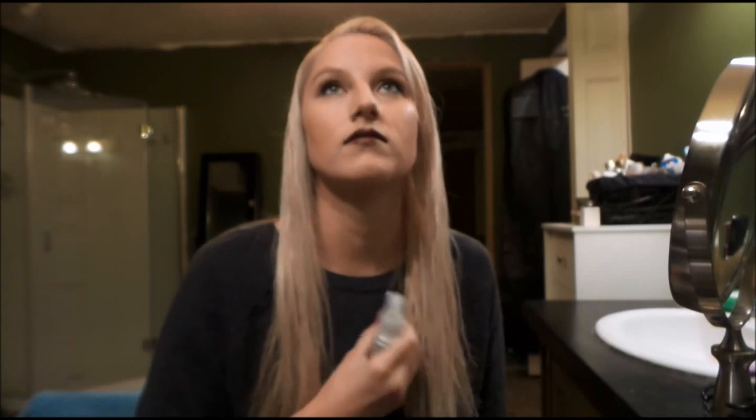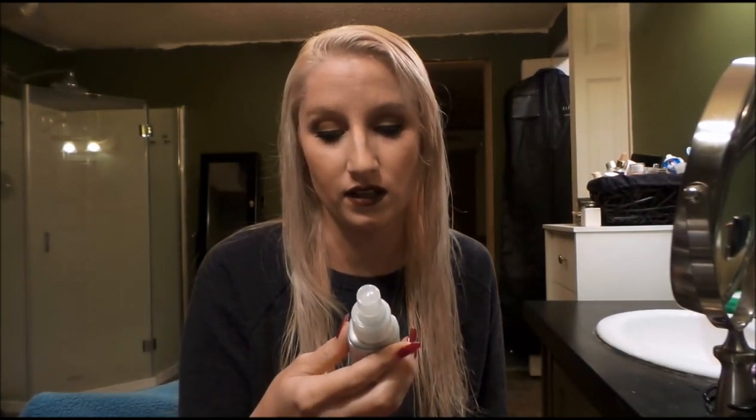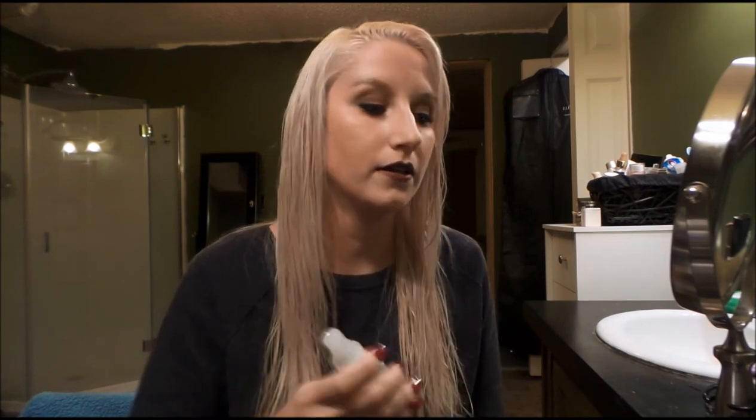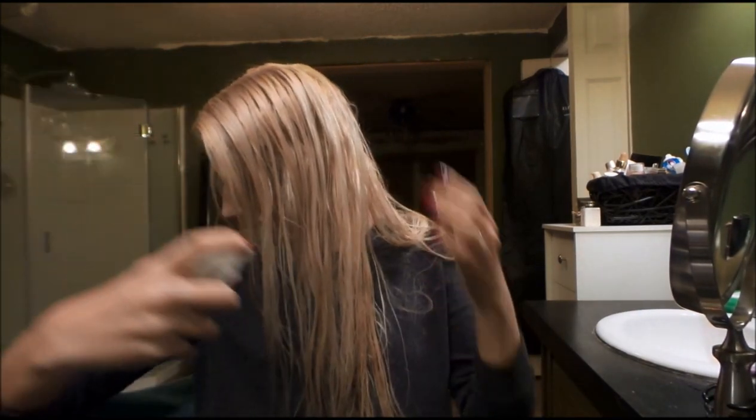You just spray this on — it's a blow drying protectant because of the heat. I'm really big about using protectants on your hair because I went into cosmetology school and we pretty much fried our hair. I had really bad hair for a long time. I've just now gotten my hair back into good shape so I really want to keep it that way. You just spray it on your damp hair.